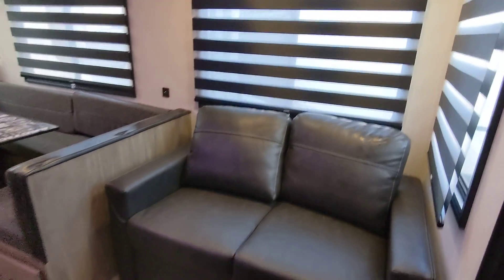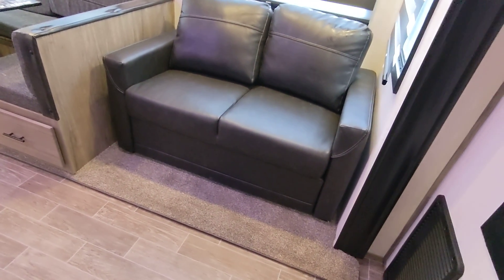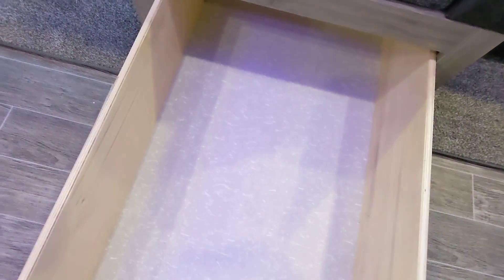Here we have the large slide. It's got a ton of headroom — I can stand under here without slouching, and I'm right about six feet tall. We also have zebra blinds that are super cool; you can black it out or just let some light in. This is a tri-fold couch, not a jackknife, so it actually makes a full-size bed and you can sleep two adults on there. Big U-shaped dinette with room for the whole family to sit, or you can sleep two. Storage underneath on both sides, and we do have USB ports all over the place.